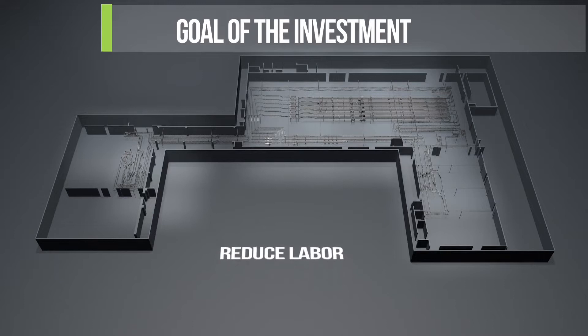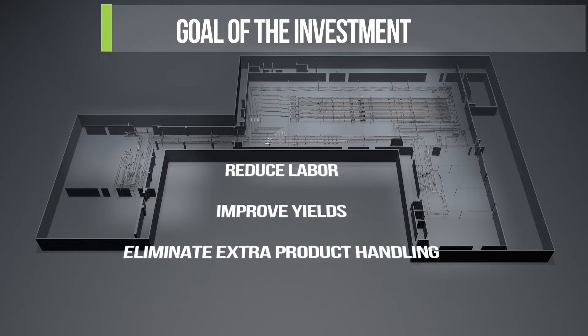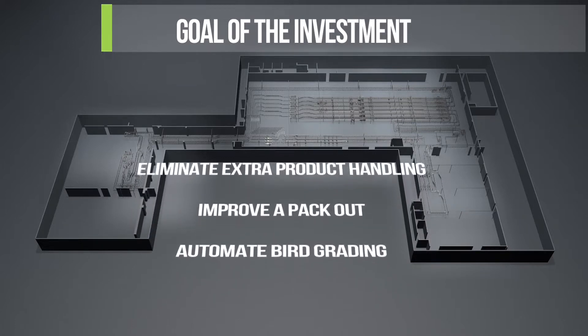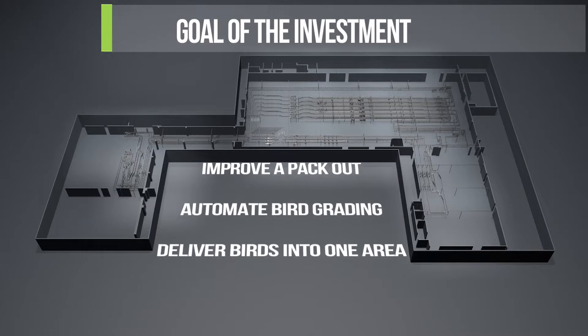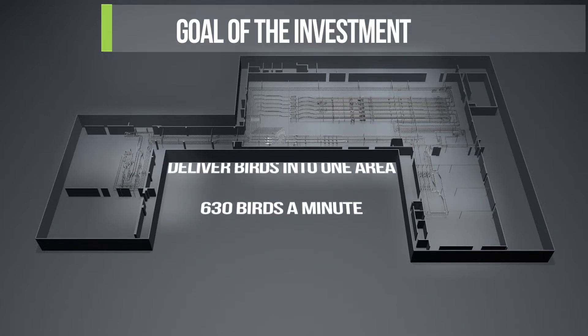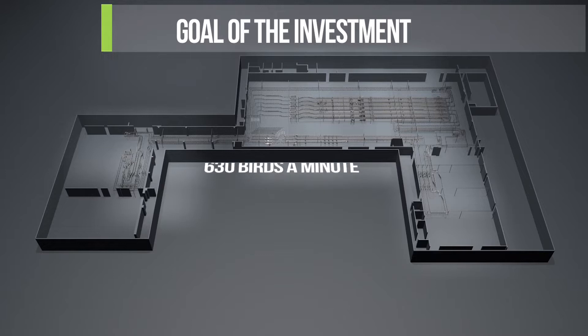The goal of the investment was to help reduce labor, improve yields, eliminate extra product handling, improve A-grade pack-out, automate the whole bird grading process, and to deliver whole birds from two kill plants into one common cut-up and packaging area — all this with a speed of 630 birds a minute.